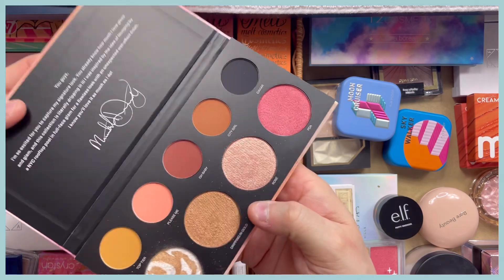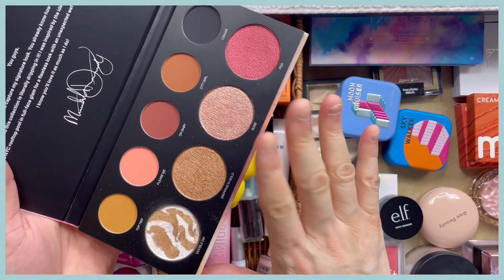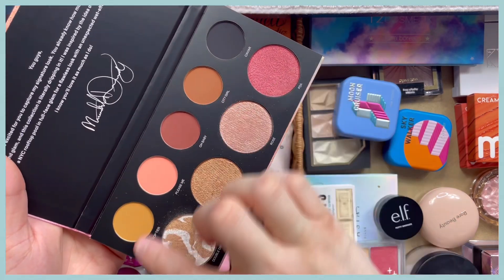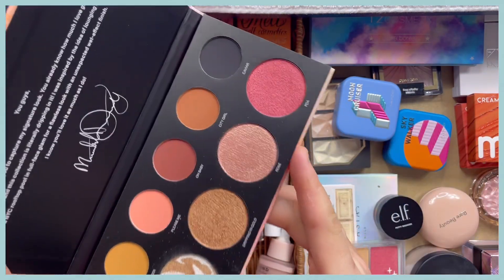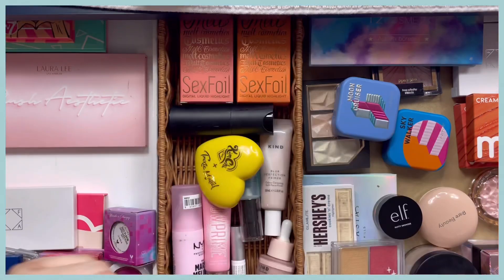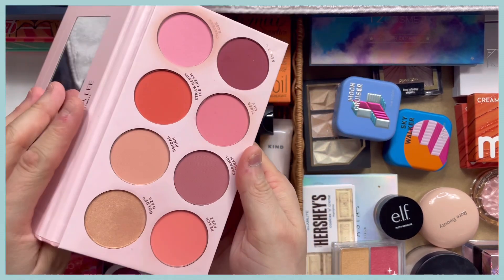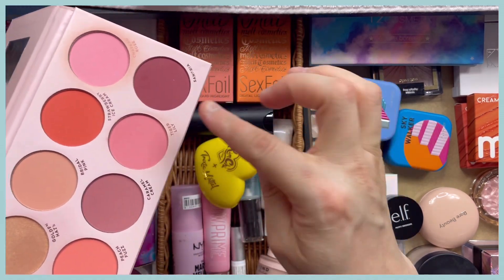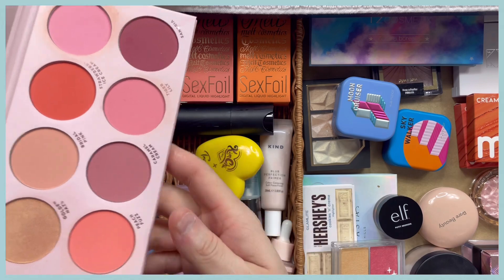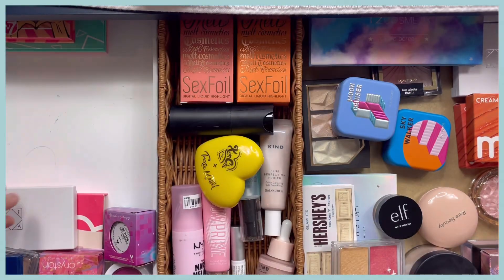We have this Morphe Meredith Duskberry highlighter and eyeshadow palette. I'm going to declutter this because I can't see myself using it — I might see if my sister likes it. Then there's the Laura Lee Blush Aesthetic Palette. I really like it and I've used it quite a lot, but I only use two out of eight shades, so there's no point keeping it in here. We'll move that aside.